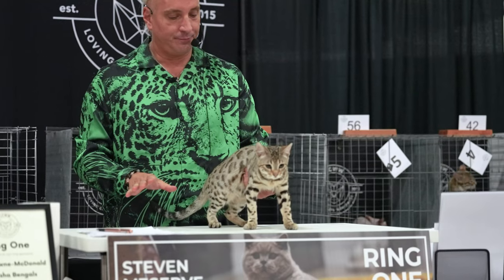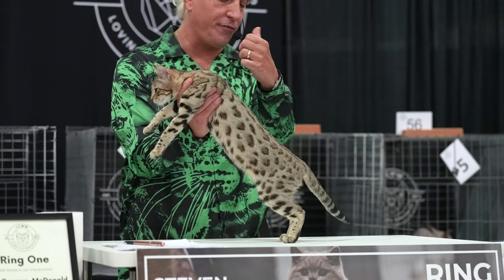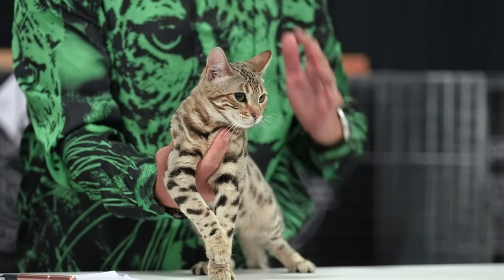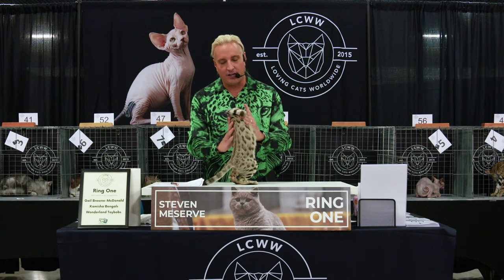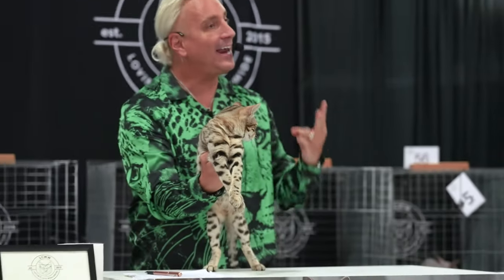Best of Breed Bengal — female. You might look at this one and say she's maybe not quite as flashy as the other one, but she has the same wonderful arrow-shaped rosetting, the flow to the pattern, the thickness to the tail, large nocturnal eye shape. I love the profile — straight, rounded here into the back skull, which is really important to me. Rounded ears, remnants of ocelli on the back — those white spots like on a leopard or tiger. Excellent example of the Bengal breed. Best Bengal, Best Short Hair, number two.